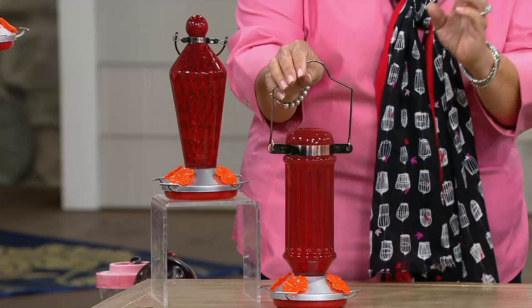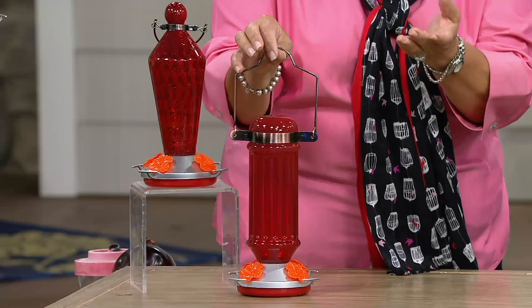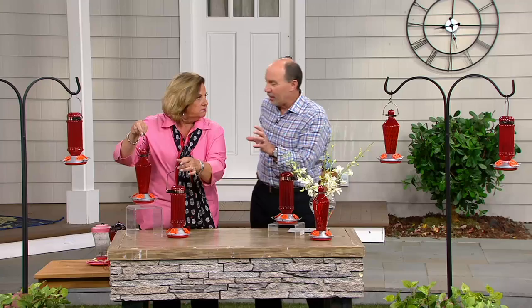They like certain things — they like the red attraction and a place to perch. They need to rest because a hummingbird actually flaps its wings 80 times a second. They're so fast — 80 times a second. They're amazing. When you look at them scientifically, they shouldn't be able to fly, but they defy the odds.